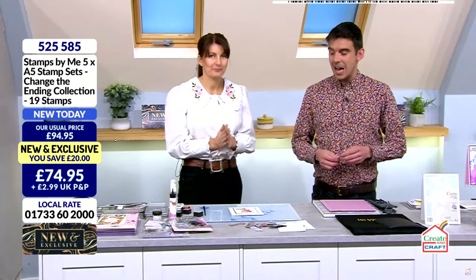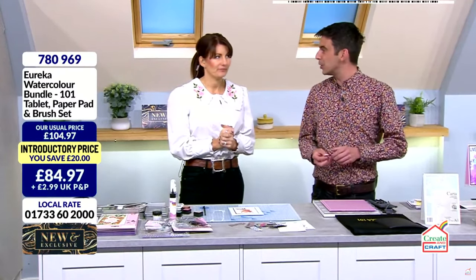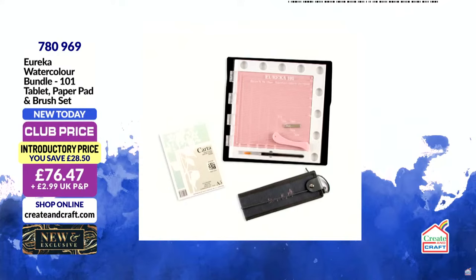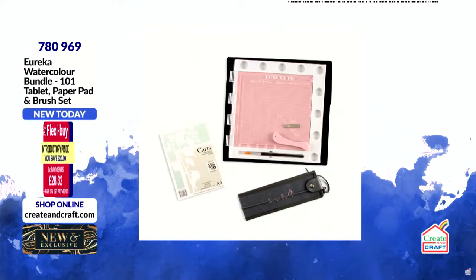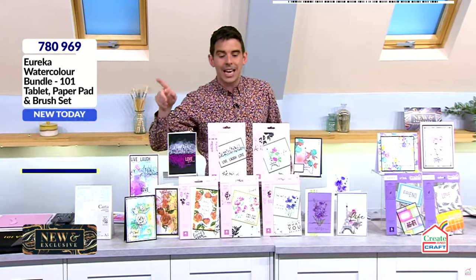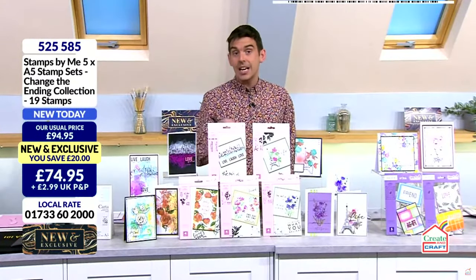To get the perfect stamp every single time, you could do it on a block, but I'm not a fan of a block because I always smudge — I'm too heavy-handed. So you need to get yourself a Eureka, because it's not just a stamping platform. I tried to do a card the other day and I tried to fold it on the edge of my desk because I don't own a scoreboard, and it all went crinkly. With this, I have a perfect scoreboard every single time. You've got the magnets, you've got all the edges, so you can put all your little watercolours in there. Nearly 60% of the stock has already gone and we are only 27 minutes into three live hours. Once it's gone, it has gone.